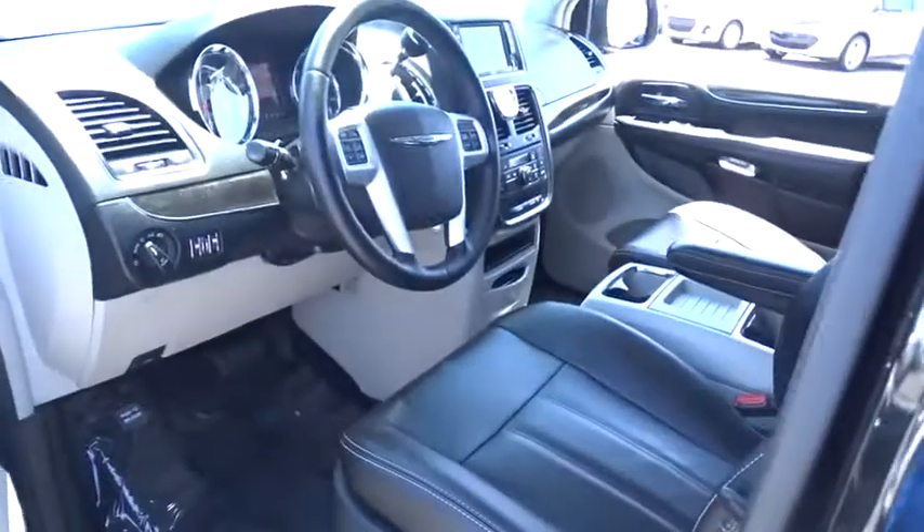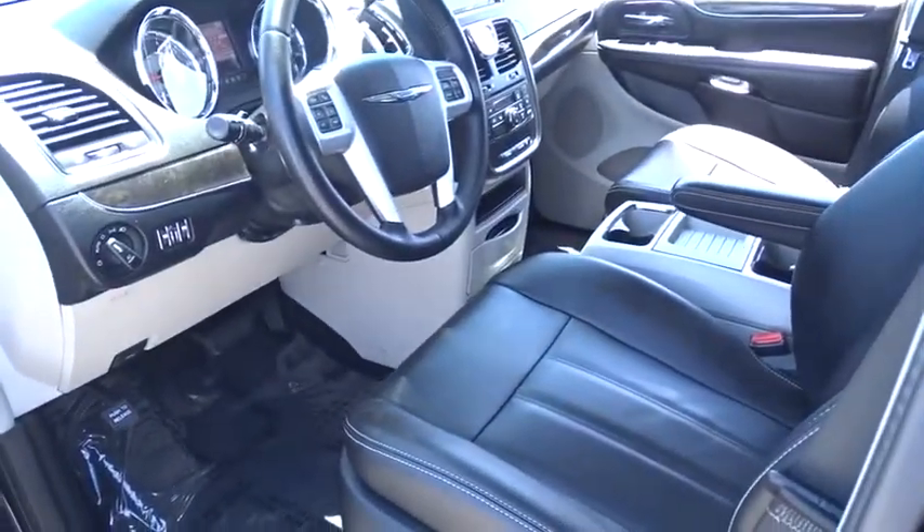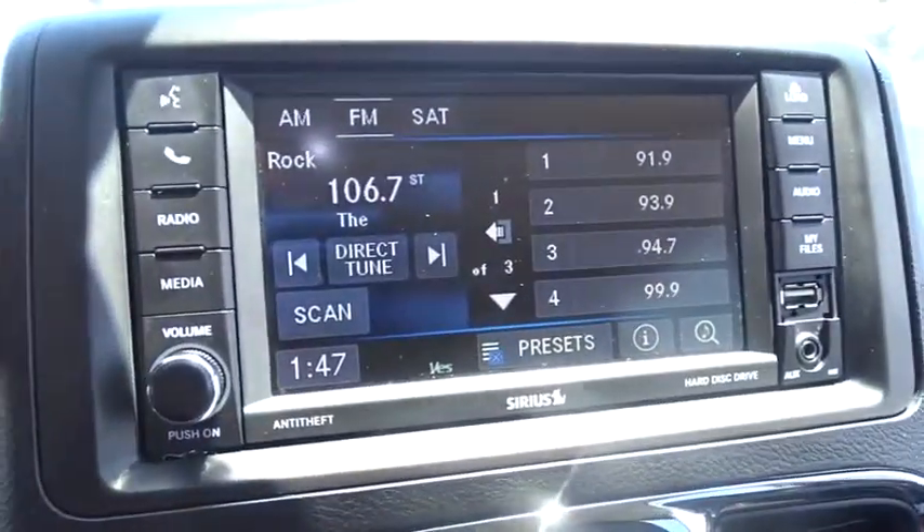Cruise control, four-wheel disc brakes, auto dimming rear view mirror, hard disk drive media storage, aluminum wheels, universal garage door opener, climate control, front wheel drive.